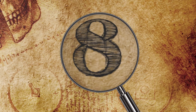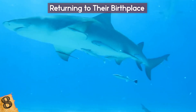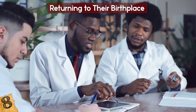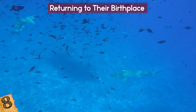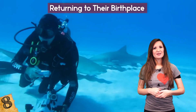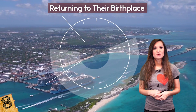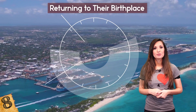Number 8: Returning to their birthplace. It's easy to look at sharks as being creatures of instinct rather than habit, but after a 20-year study of the behaviors of lemon sharks, researchers discovered something quite amazing. The females usually return to the same place to give birth, and some have been observed returning to the exact place that they themselves were born. The study, based at Bimini in the Bahamas, monitored six lemon sharks that were born between 1993 and 1997, returning to give birth between 14 and 17 years later.